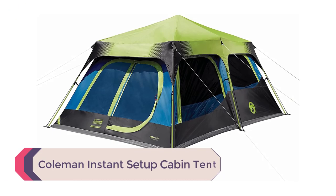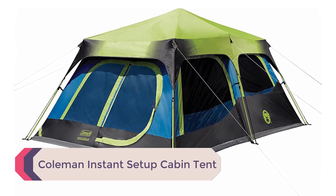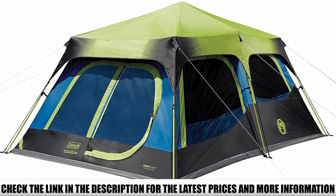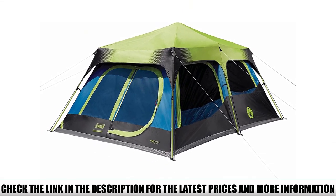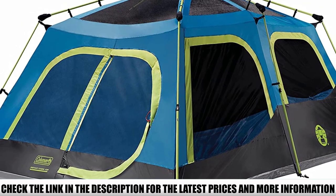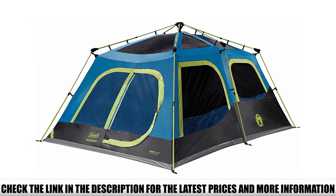Number 1: Coleman Instant Setup Cabin Tent. Dark room technology is what makes this tent great for summer camping. According to the manufacturer, this tent blocks up to 90% of light that enters the tent. This means that unless you set an alarm, you might wake up way later than usual. Since it blocks daylight, dark room technology also keeps the tent cool inside, so you won't wake up drenched in sweat after sunrise.